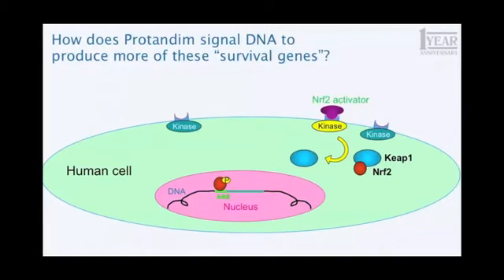This may seem like hand-waving, it may seem like a fantasy, but every step of this is true. It's simplified a little bit, as you might guess, and if I showed you the real science you would probably have trouble following it. But that's what happens.